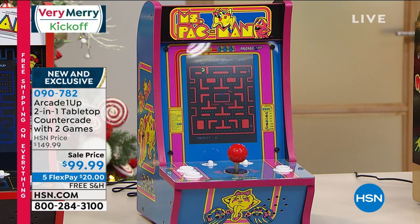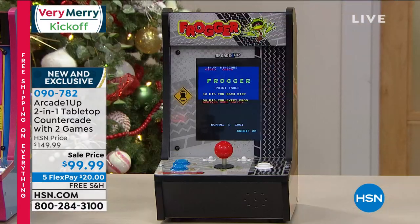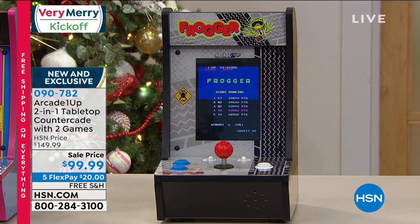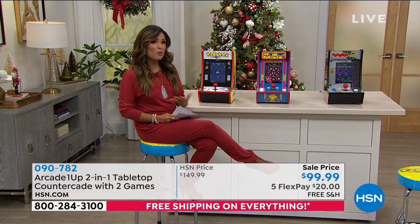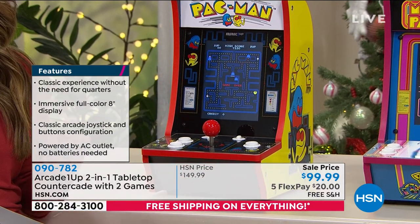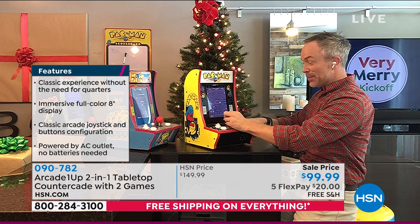Pac-Man is 40 years old this year — a great reason to pick it up. It comes with a second game, Galaga. Mrs. Pac-Man will be 40 next year and comes with Super Pac-Man. Frogger, the third option, comes with Time Pilot. Each set includes two games. The unit has a great joystick, easy buttons, a nice big screen, weighs about nine pounds, is 10 inches high, and 11.5 inches wide — no dedicated room needed.